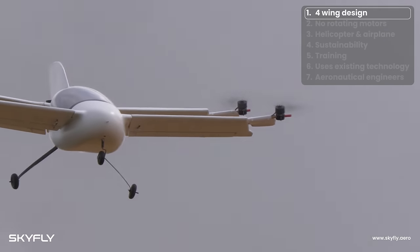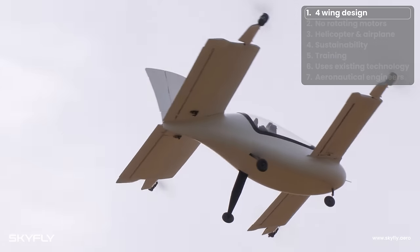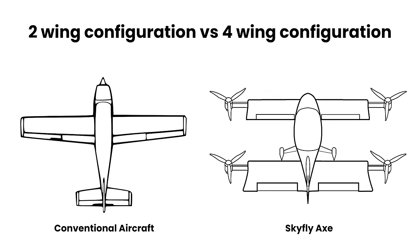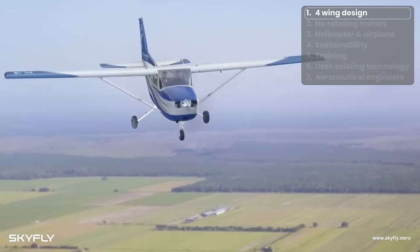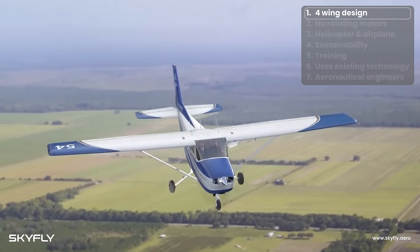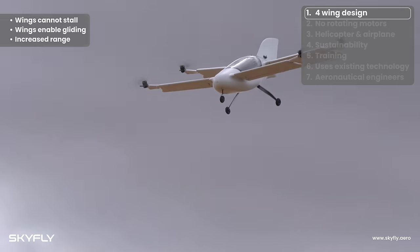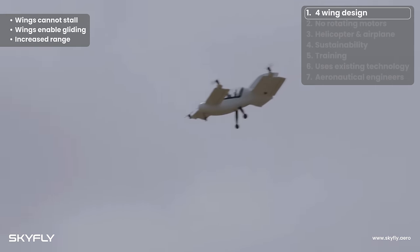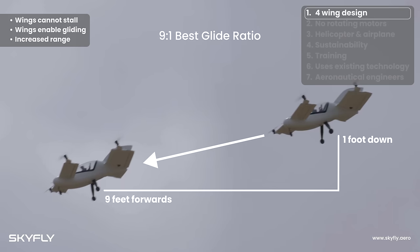Firstly, let's explain the distinctive and unique four wings on the Axe and the variety of benefits they provide. The conventional aircraft wing layout with only two wings stops producing lift if the aircraft is too slow, causing it to stall and the aircraft to stop flying suddenly. Thanks to its unique four-wing layout, the Axe cannot stall. Instead, it will automatically pitch the nose down and keep flying. Thanks to these wings, in the unlikely event of a total power failure, the Axe can maintain a glide ratio of 9 to 1, comparable to market standard airplanes like the Cessna.